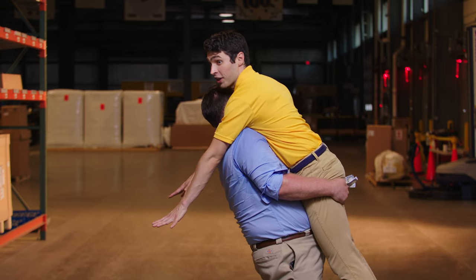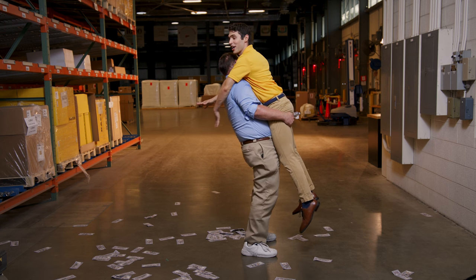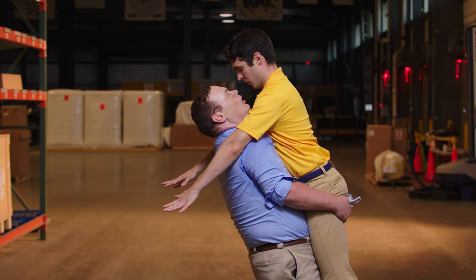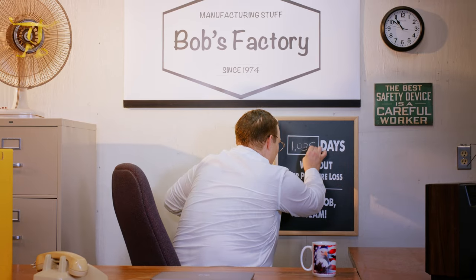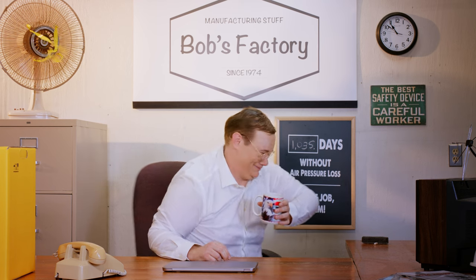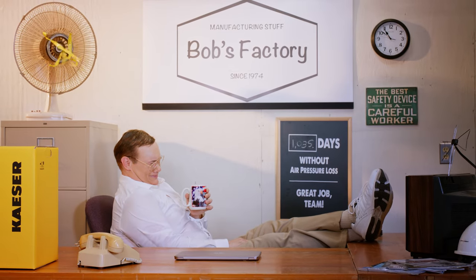I do not understand this human display of what I can only interpret as affection. Once again, Bob, I'm an industrial computer. When I fall, I fall hard. Fair enough. So, whether you're looking for consistent air pressure for smoother production, reduced headaches and downtime, or saving big on your power bill, let me be the friend you didn't know you needed. Sam, you saved the day! Contact Kaeser today for a no-obligation assessment to see how much Bonanza you could be watching.